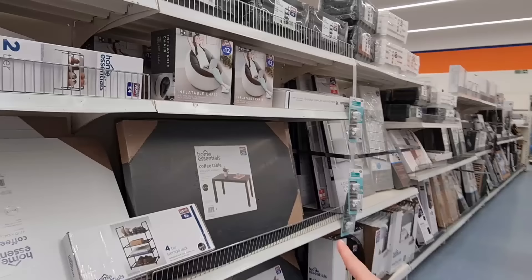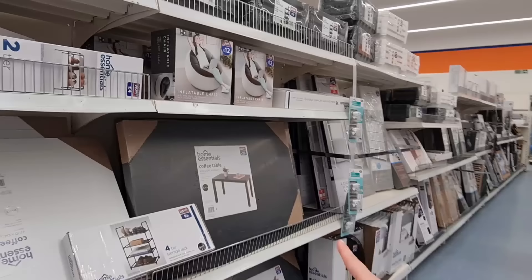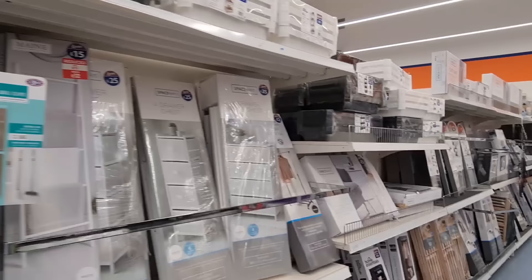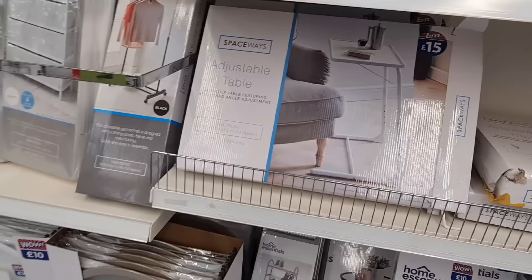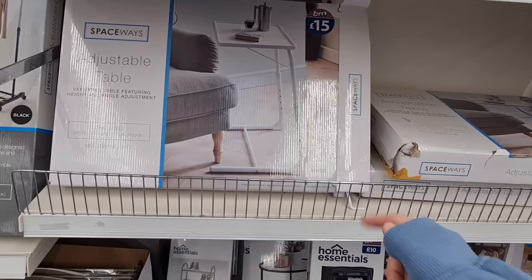They've got it in black as well as white. The coffee table and inflatable chair — I could deal with that but my cats would just burst it. Oh look, they've got some colored ones — £40. Can't believe the price of that — you only get seven drawers. I need something like a wall table but I don't like the look of this.